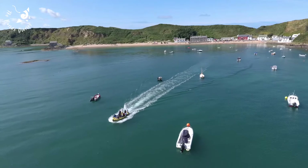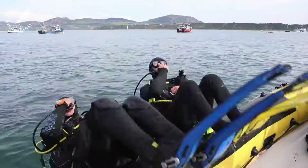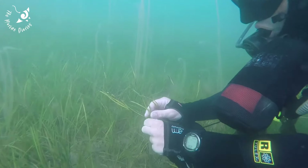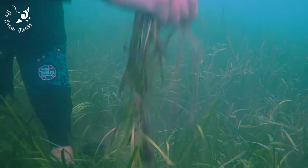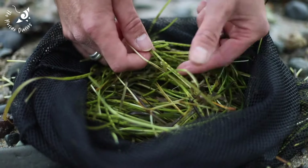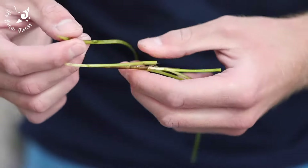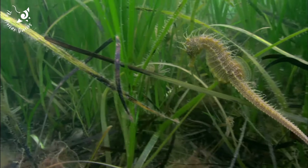But hope is not lost. Urgent efforts are being made to bring seagrass meadows back. Project Seagrass, in connection with Swansea University and WWF, have launched the UK's largest ever seagrass restoration project. By collecting, cultivating and planting one million seagrass seeds, this pioneering project demonstrates that it is possible to restore this crucial habitat to fight back against climate change.